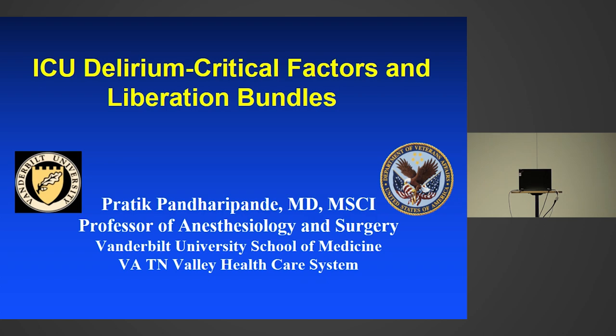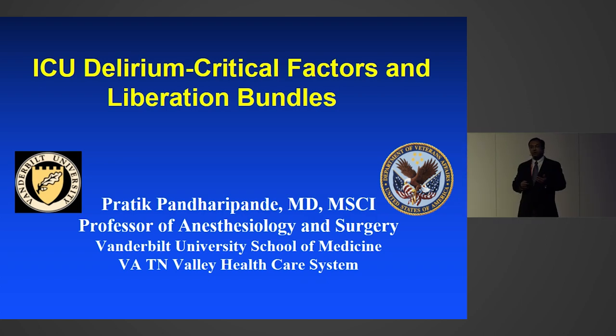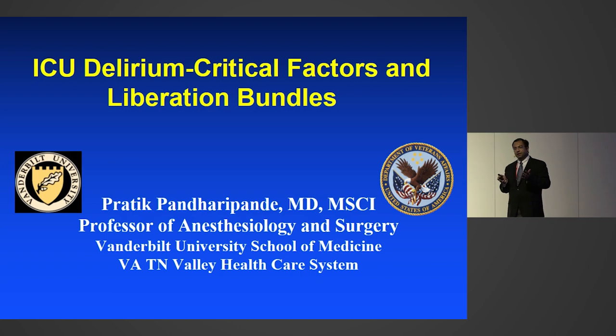The goal for today's talk — there are a number of items that have been put into this title — but we're going to try and cover that in a 20-minute presentation. We'll focus on ICU delirium and try to make a case that ICU delirium is a manifestation of brain-organ dysfunction, one that we don't pay enough attention to when we take care of patients in the ICU.